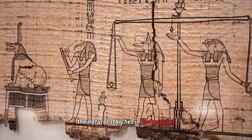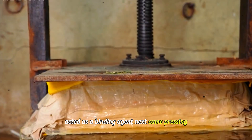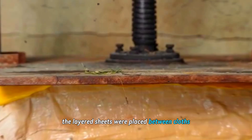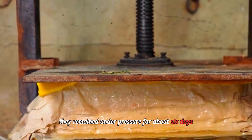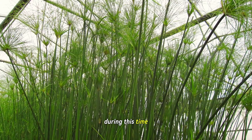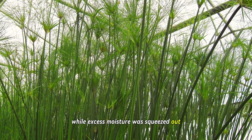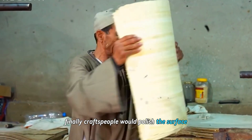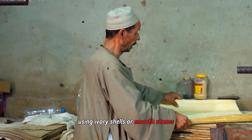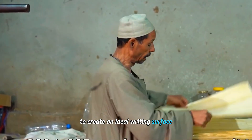The natural starches in the papyrus acted as a binding agent. Next came pressing — the layered sheets were placed between cloths and subjected to pressure, either with weights or a specialized press. They remained under pressure for about six days. During this time, the plant's natural adhesives bonded the layers together while excess moisture was squeezed out. After pressing, the sheets were dried in the sun. Finally, craftspeople would polish the surface using ivory, shells, or smooth stones to create an ideal writing surface.